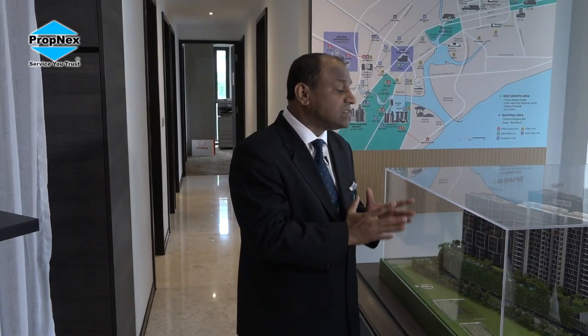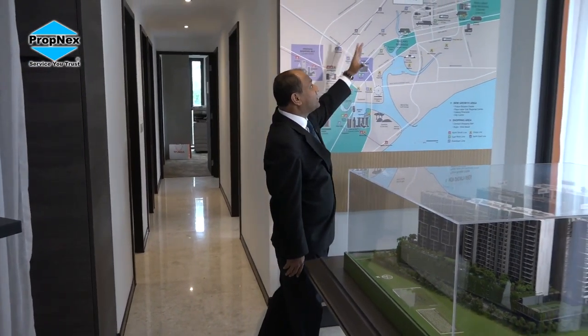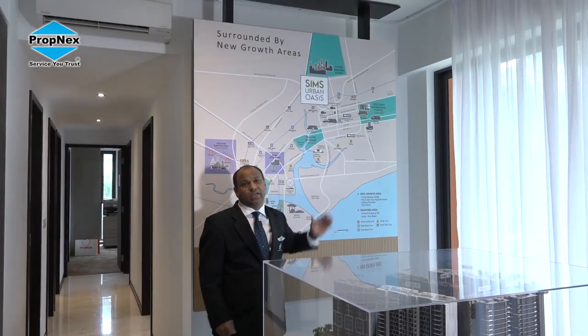All I want you to do is call any of our PropNex salespersons — understand the product with no obligation. Look at the long term, look at the rental yield. Is this the right investment for you? Not only from an investment angle, but even for a family looking to upgrade to a three-bedroom, because it allows enough facilities, lifestyle amenities, and future capital appreciation. We wish you all the best in your investment journey. Speak to our salespeople and understand better this — in my honest opinion — gold mine, because of everything that is taking place at Sims Urban Oasis.